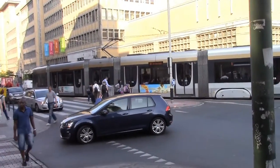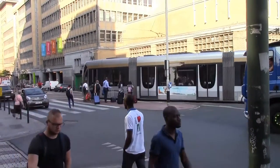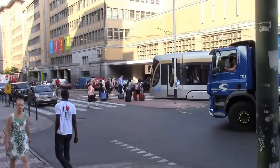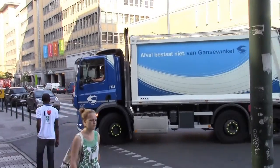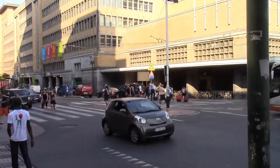So, here we are, day number 2, standing on the outside of the hotel. This is Drive 8, 3rd of July 2015, 08:33, Central European time.